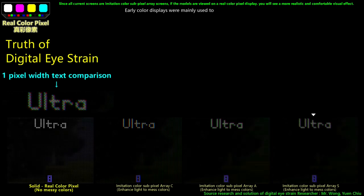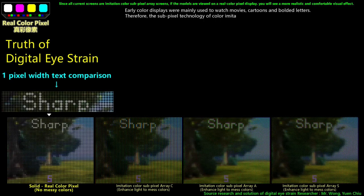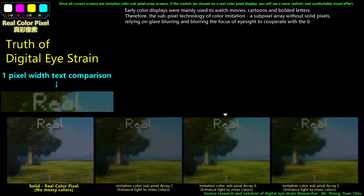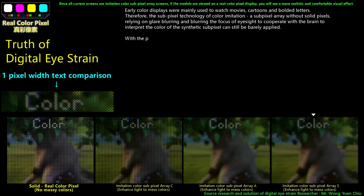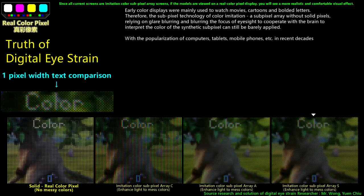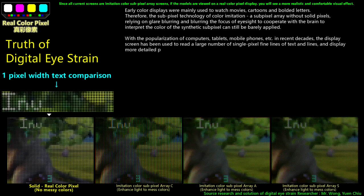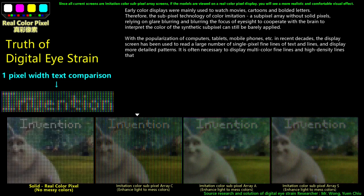Early color displays were mainly used to watch movies, cartoons, and bolded letters. Therefore, the subpixel technology of color imitation — a subpixel array without solid pixels — relying on glare blurring and blurring the focus of the line of sight to cooperate with the brain to interpret the color of the synthetic subpixel, could still be barely applied. With the popularization of computers, tablets, and mobile phones in recent decades, the display screen has been used to read large numbers of single-pixel fine lines of text and lines, and to display more detailed patterns requiring multi-color fine lines and high-density lines down to one pixel.